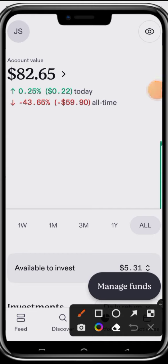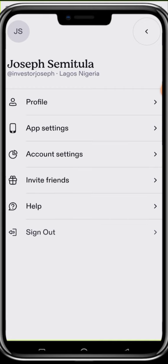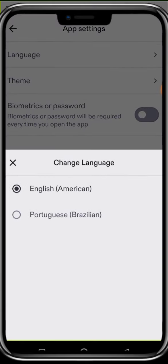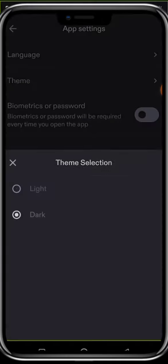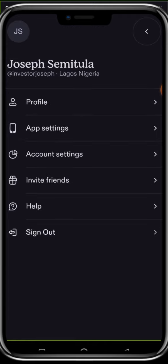Let's check the Profile section. Click on your profile icon — mine is 'JS.' Once you click on it, you can either edit your profile or go to App Settings. In App Settings, you can choose your language — English or Portuguese. You can also choose your theme, either dark or light. I prefer white for this particular video, though I do love dark mode.